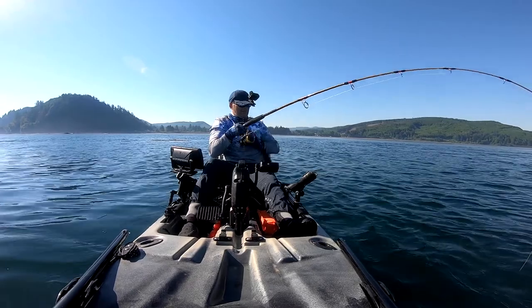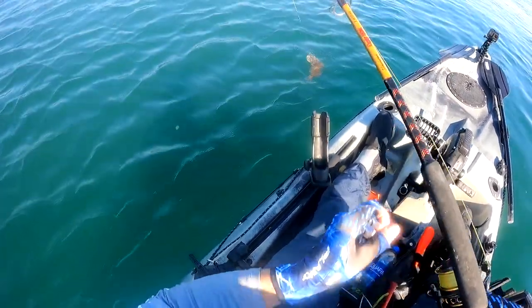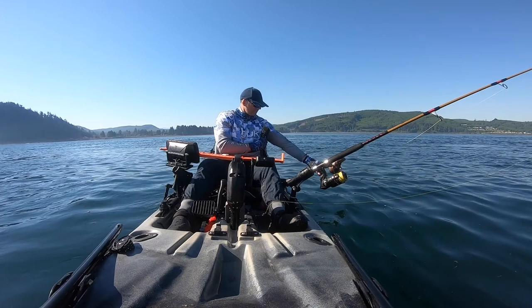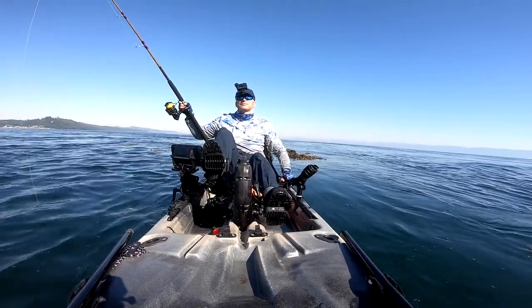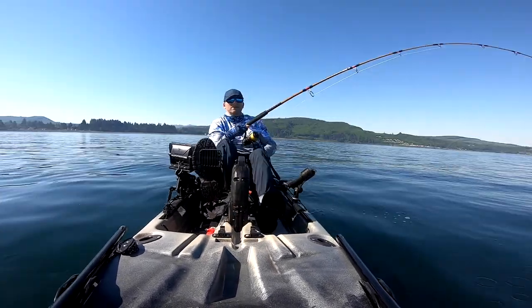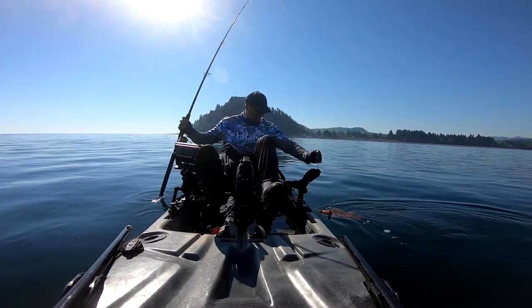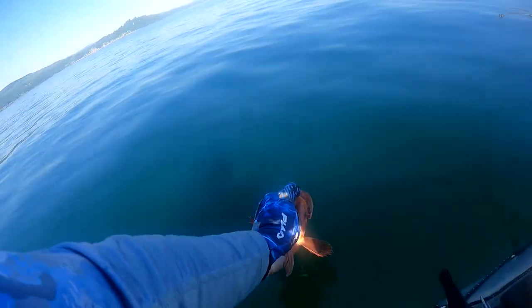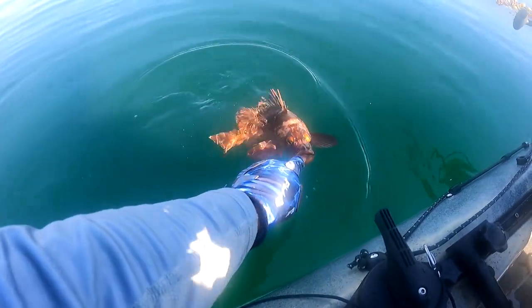There we go. Wow, a lot of greenlings. There's another one. Got a copper rockfish, first of the day. It won't stop biting my finger. So that's four species.